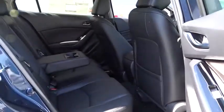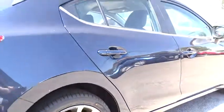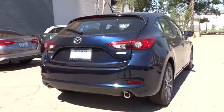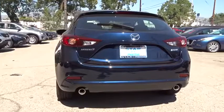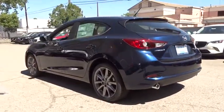Remote keyless entry, panic alarm, overhead console, tachometer, front bucket seat, tilt steering wheel, front reading lamp, driver vanity mirror, passenger vanity mirror, push button start, rain sensing wipers. A vehicle like this doesn't come along every day. Come in and get it before someone else does.